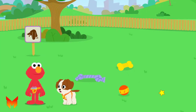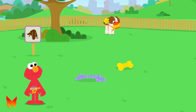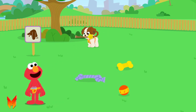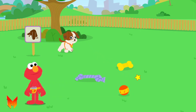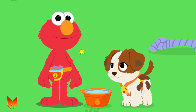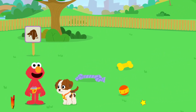Playtime! Puppies need lots of playtime and exercise to stay healthy. Look around to play with Tango in the park. Let's play ball! Cool stick, Tango. Click on the bone to give Tango some water. It's important for everyone to stay hydrated, even little puppies. How refreshing!